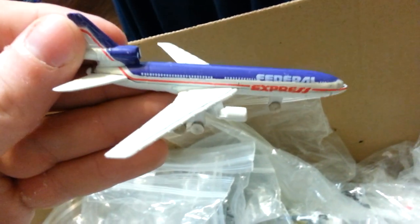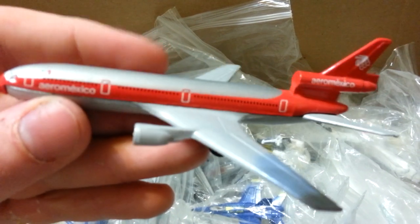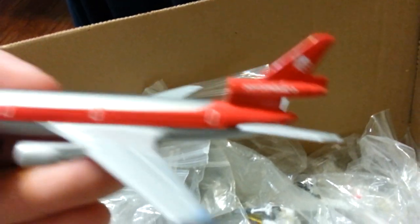Ever want to see FedEx in the old colors? I like this plane. These are Matchbox — I think these are from the 90s. I do have a Gemini Jets 1-400 in this almost exact airplane; actually I think it is this exact airplane.